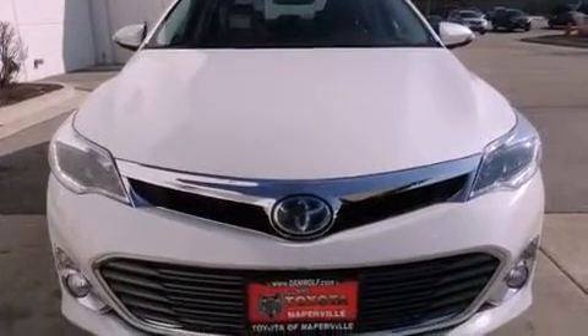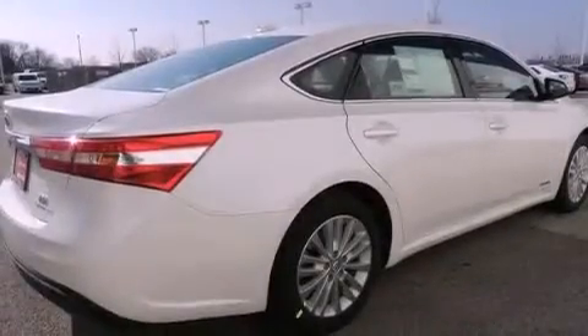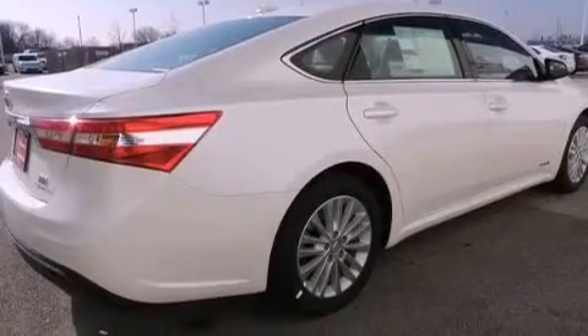Its top features include a navigation system, a power moonroof, heated front seats, an 11-speaker audio system, alloy wheels, and traction control and stability control systems.